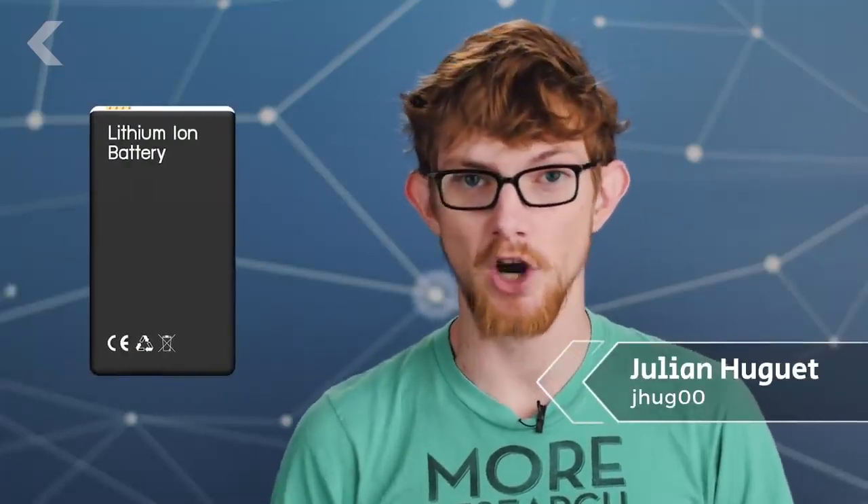The lithium-ion battery has made our modern phones, laptops, and electric cars possible. The secret is its ability to cram a lot of power into a tiny package. But for its inventor, John B. Goodenough, that wasn't good enough. Nearly 40 years after he helped create a battery that would change the world, Goodenough and researchers at the University of Texas at Austin have announced they've invented a new battery that sounds too good to be true.